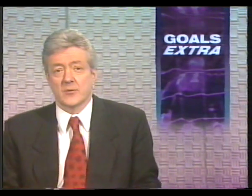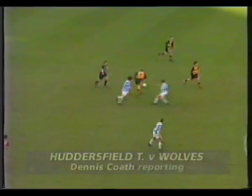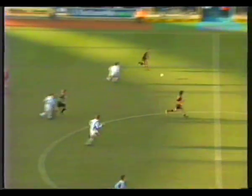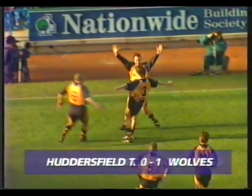Under Mark McGee, today they were at Huddersfield Town. Wolves played a little total football of interchangeable 70s Dutch design to take the lead. Mark Atkins surged from deep in defence on a sortie down the left, and left wing-back Steve Froggett appeared up front to score.